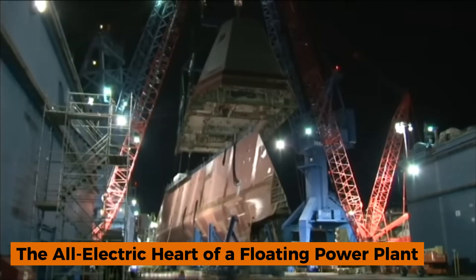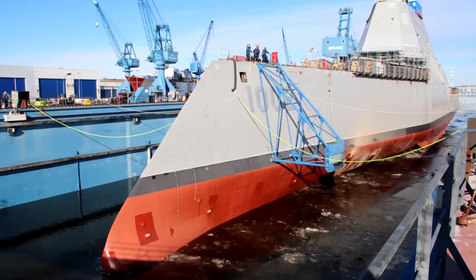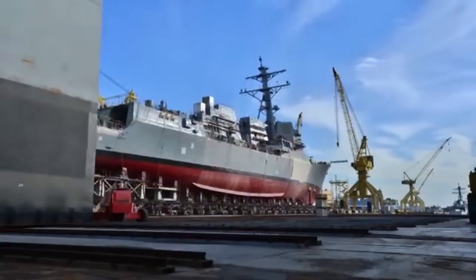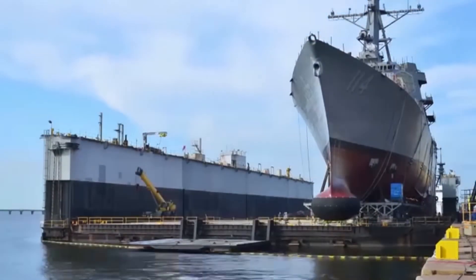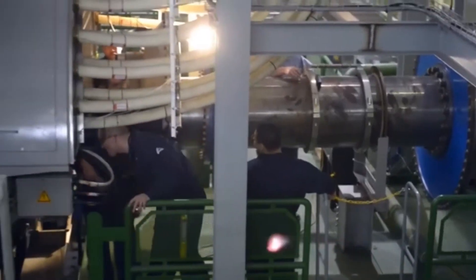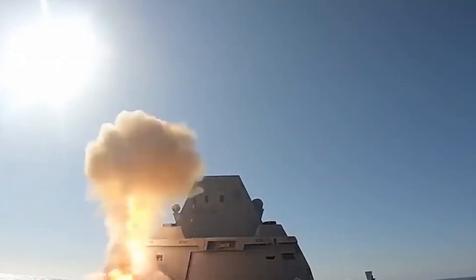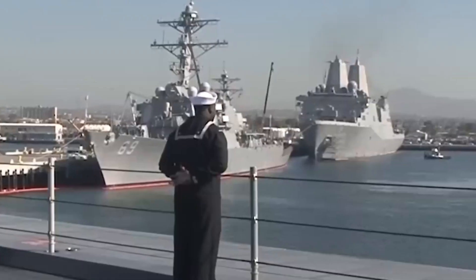The real magic of the Zumwalt isn't just its shape, but the revolutionary way it's powered. Traditional warships divide power between propulsion and ship systems — not the Zumwalt. It was designed with an integrated power system that funnels electricity to everything on board. Four gas turbine generators — two large and two smaller — combine to produce enough energy to light up a small town. That power feeds two 33.6 megawatt advanced induction motors that drive the shafts, while the same grid can redirect energy to sensors, electronics, and future energy-hungry weapons. This makes the Zumwalt the naval equivalent of a Tesla on steroids.